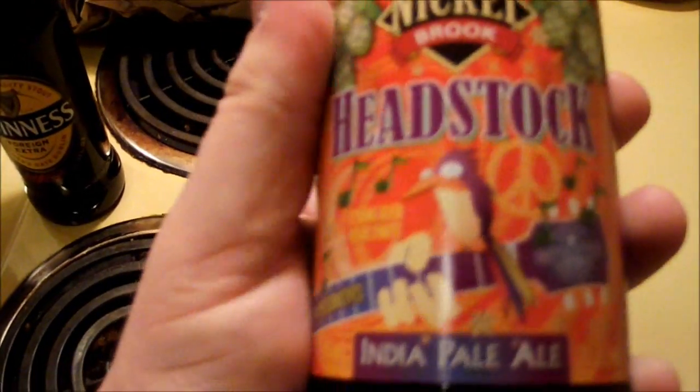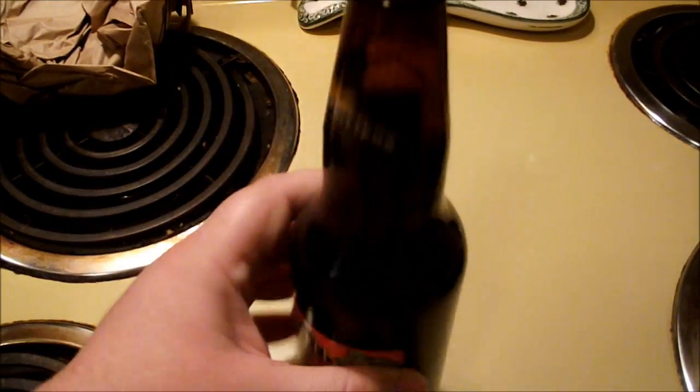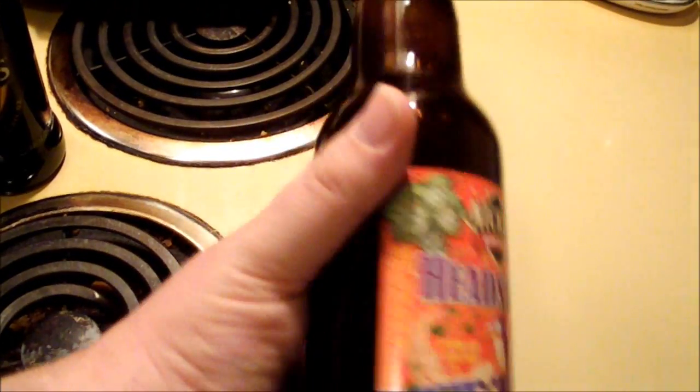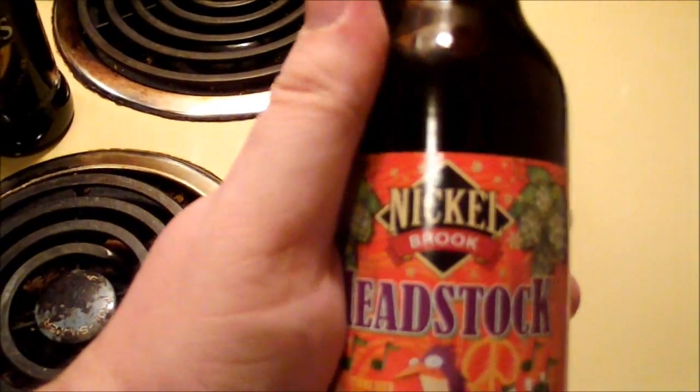I like myself a good IPA, and that's a really awesome label. This must have been one from Nickelbrook — one of the breweries he did a tour of. The other one was Cameron so far, and he's working on doing some more as well. I've never heard of this one before, but I'm really looking forward to trying it, especially after seeing a preview of how Nickelbrook does the brewing process.